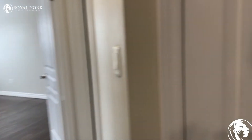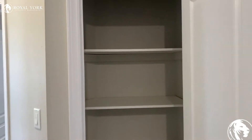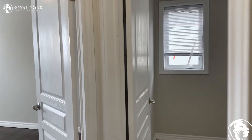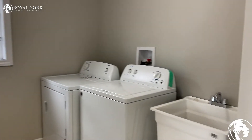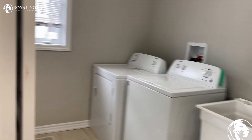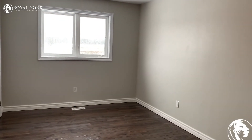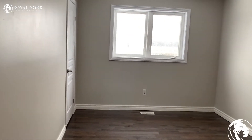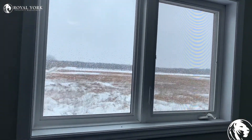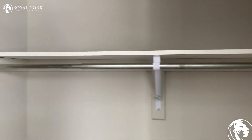Making our way down the hall, there's another closet right here — tons of storage space. We also have ensuite laundry on this floor. Here is another bedroom with beautiful hardwood floors throughout the entire unit, and another walk-in closet.